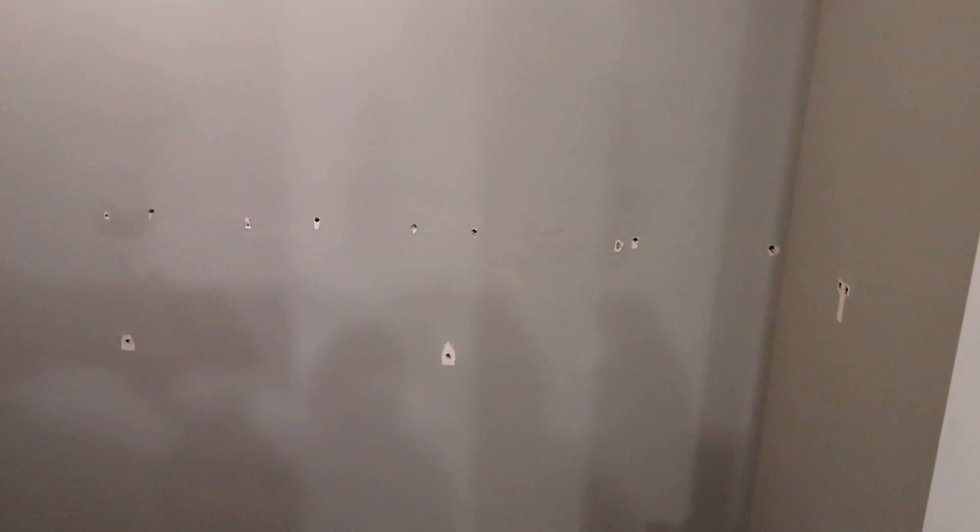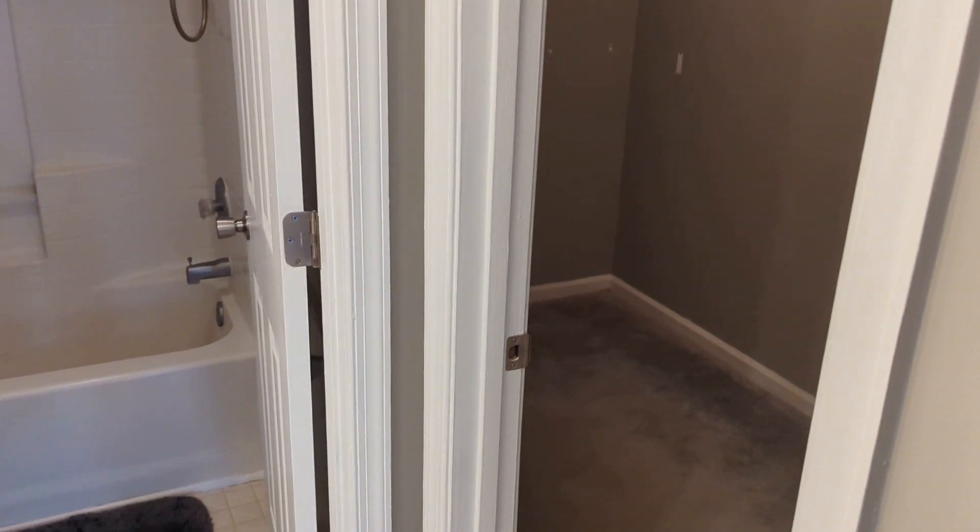I have to get shelving installed in here. This is the master closet, walk-in closet. And that will be installed Monday and Tuesday along with the carpet stuff. It's like a two day process. And that's a quick one.